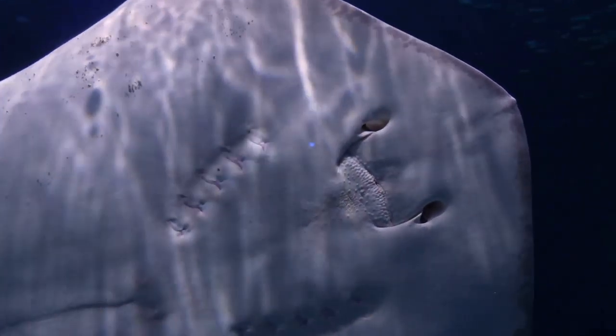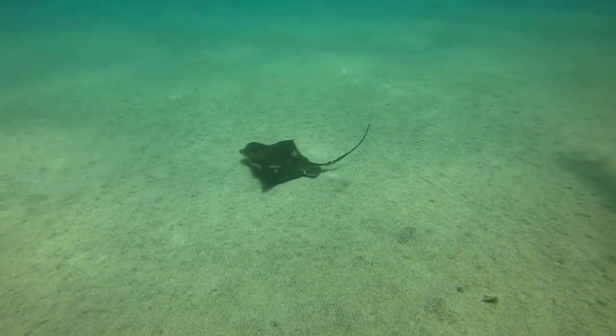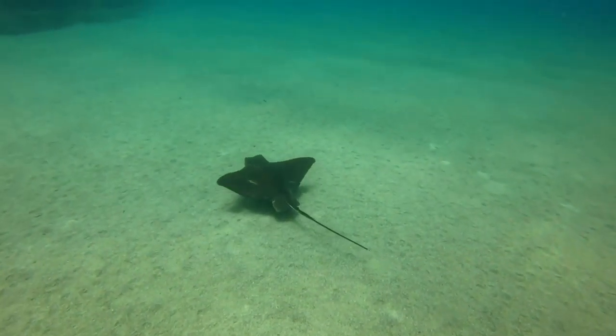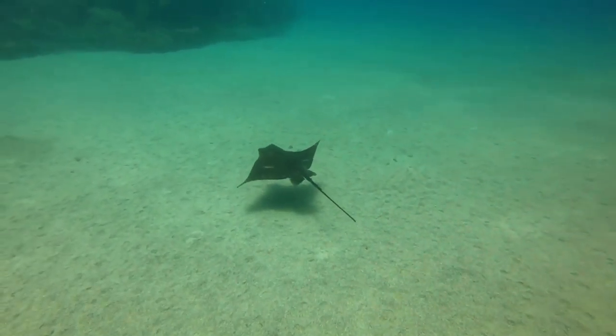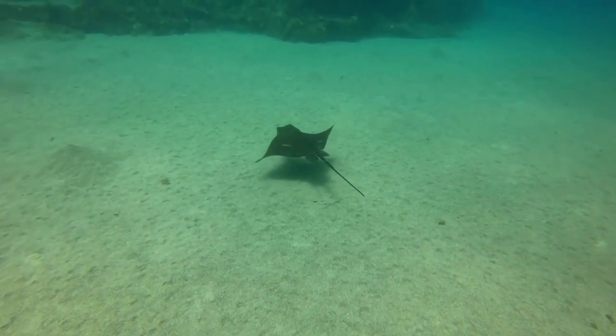Clams, oysters, shrimp, crabs, and mussels are among the prey items eaten by stingrays. Stingrays use their powerful teeth to crush their prey when they discover meals.